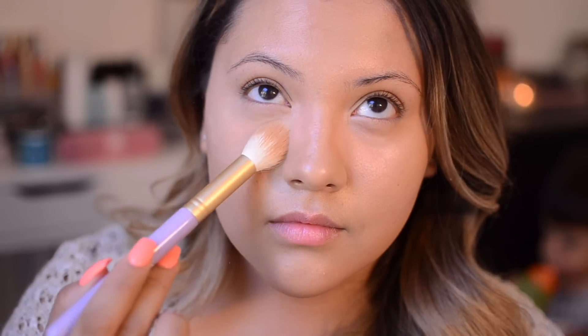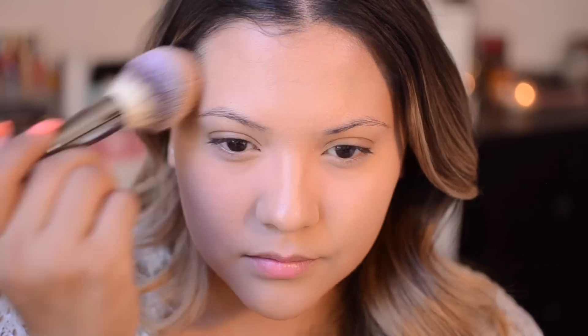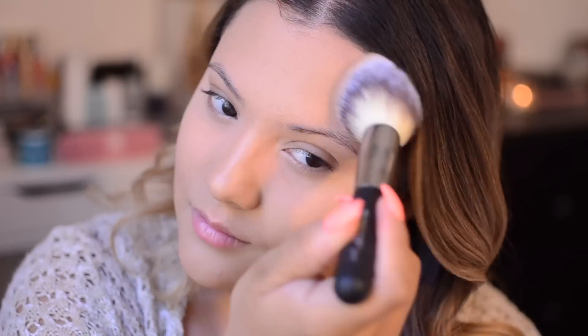Then I went in with Bye Bye Pores Loose Setting Powder, but first I took this all-over face brush just to make sure I didn't have any creasing before I set my concealer in place. After that I went in and started to pack on that powder, making sure I set the entire area, and then I just swept it away. Next I went in with CC Plus Airbrush Perfecting Powder in the color Tan with a powder brush and just set the rest of my foundation. You don't have to do this if you have dry skin, but because I used the CC Plus Illumination I felt like I needed to set that in place.